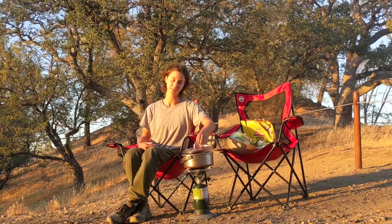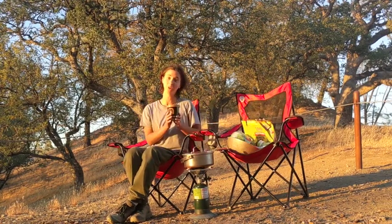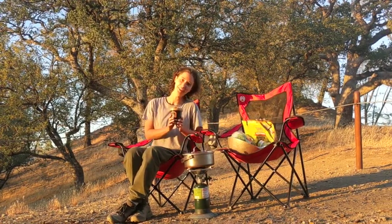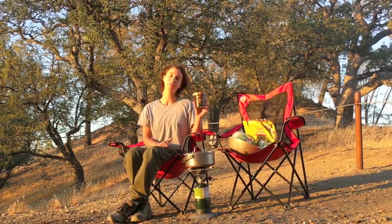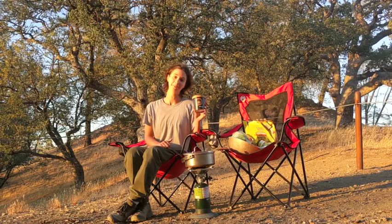Driving across the Central Valley today, this is what I ate: a whole pint of vegan ice cream — must-do cold brew coffee flavor. Really recommend, very tasty.